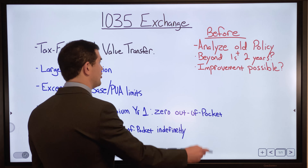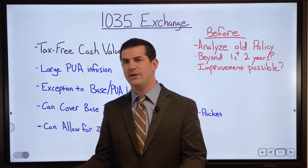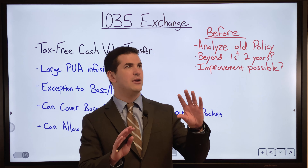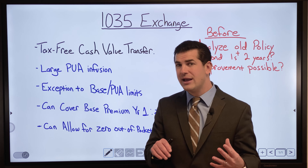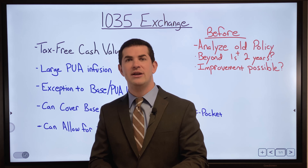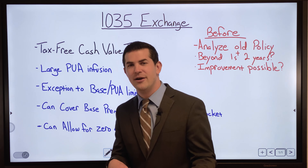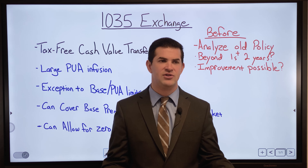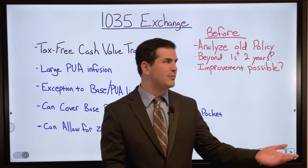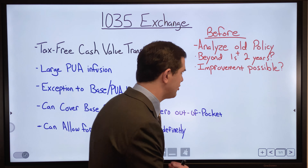Another question to ask: is improvement possible with the existing policy? Depending on the company and your MEC limit, can you make tweaks — add more money into PUAs, adjust the base premium, or do a face amount reduction to shift allocation toward PUAs? A lot of times people are only presented a 1035 exchange because it's most lucrative for the agent selling the new policy. We want to weigh both options rather than just say the old one is bad and jump to a new one.